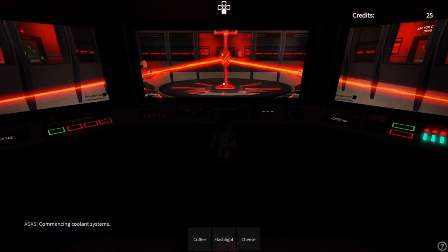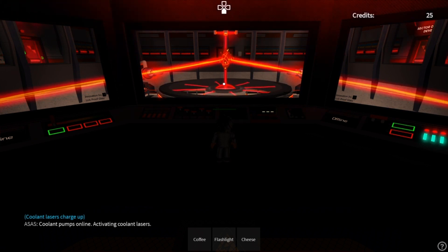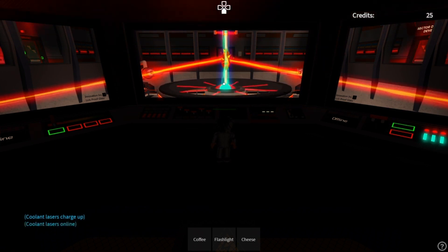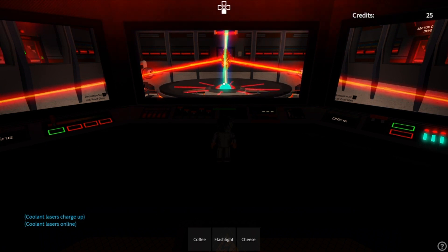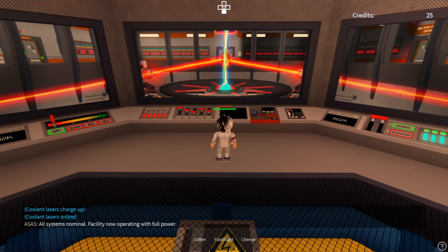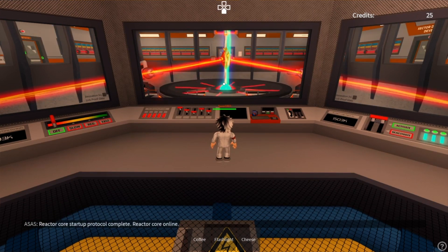Commencing coolant systems. Coolant pumps online. Activating coolant lasers. Coolant lasers online. All systems nominal. The solution now operating at full power.